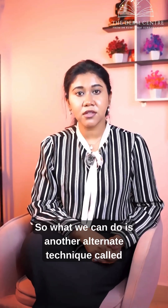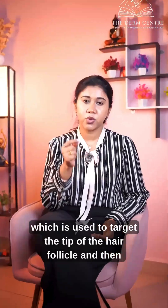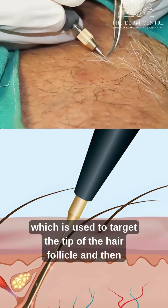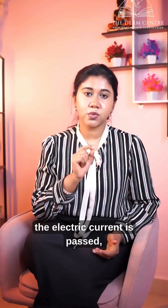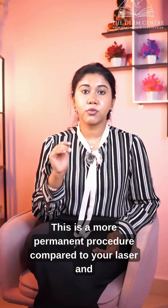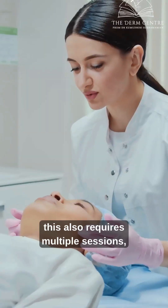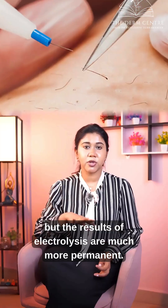What we can do is an alternate technique called electrolysis, wherein we use a tiny fine needle to target the tip of the hair follicle, and then electric current is passed, which destroys the bulge and bulb of the hair follicle permanently. This is a more permanent procedure compared to laser, and although it requires multiple sessions, the results of electrolysis are much more permanent.